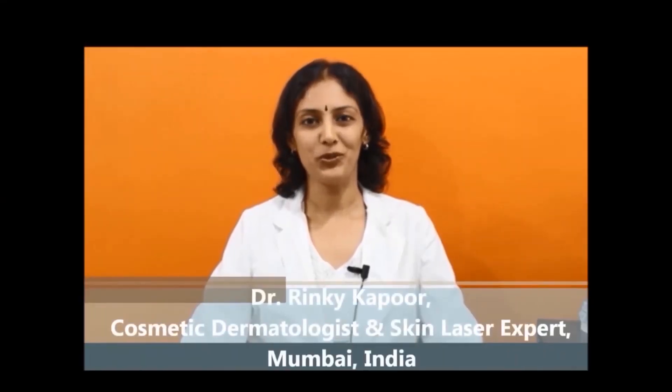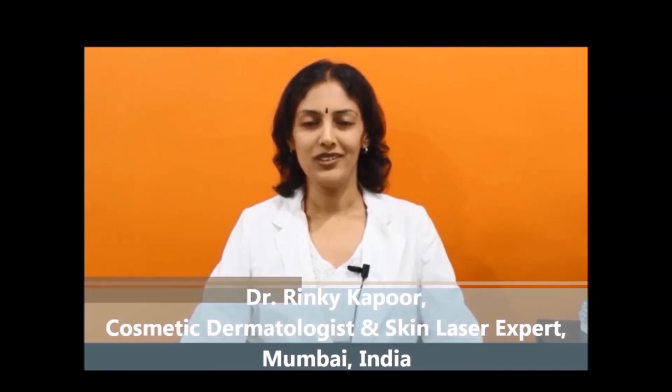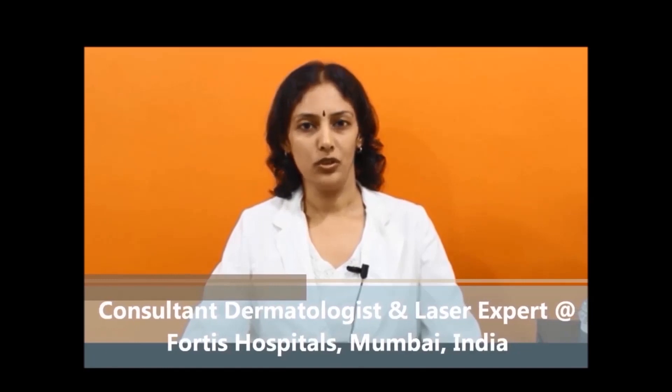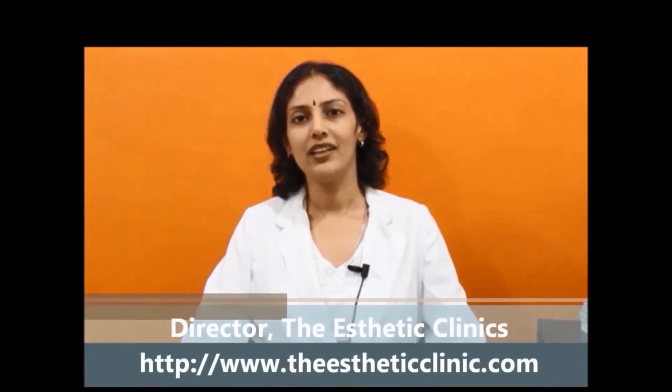I am Dr. Rinki Kapoor, a dermatologist with specialty training in cosmetic dermatology, skin surgery, and skin lasers. I am fellowship trained from Stanford University, California, USA and the National Skin Center in Singapore, which are some of the best institutes in dermatology worldwide. There are very few specialty trained, fellowship trained dermatologists in cosmetic dermatology across India. Come experience the difference in your treatment.